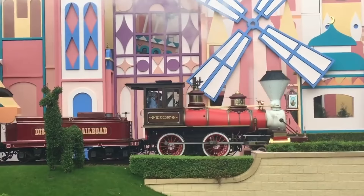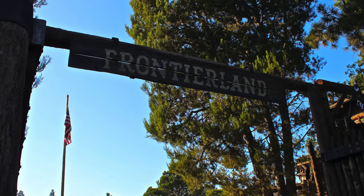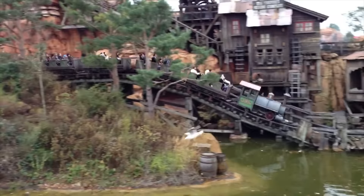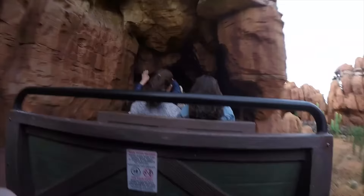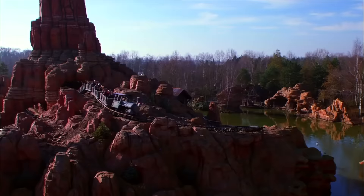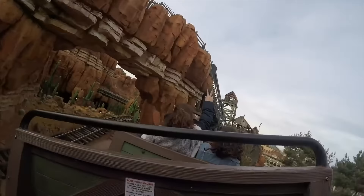Unlike other Disney parks around the world, the first land that you come to as you reach the end of Main Street USA and head to the left is Frontierland rather than the usual Adventureland. The first attraction you'll see is Big Thunder Mountain, a popular mine cart roller coaster with similarities to the Magic Kingdom version in Orlando, Florida, but with a totally unique layout. It is mainly located on an island in the middle of the Rivers of the Far West, and it offers amazing views of other attractions in Frontierland and the rest of the Disneyland Paris Resort.